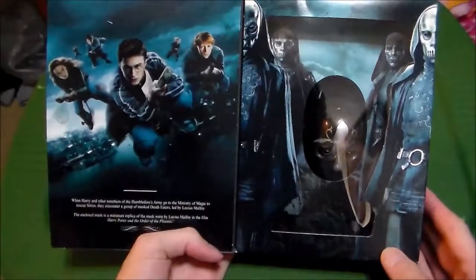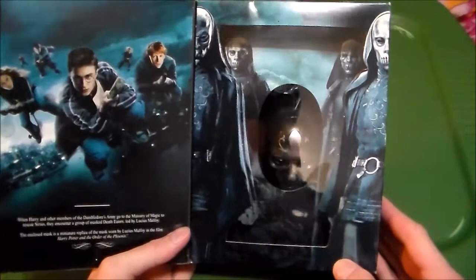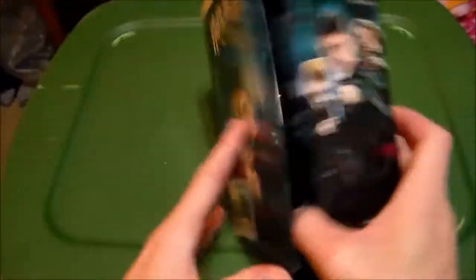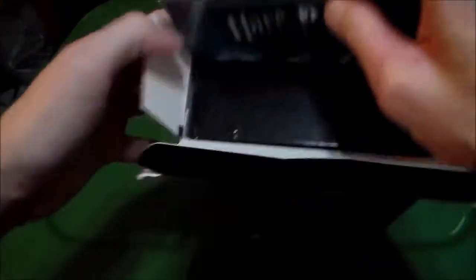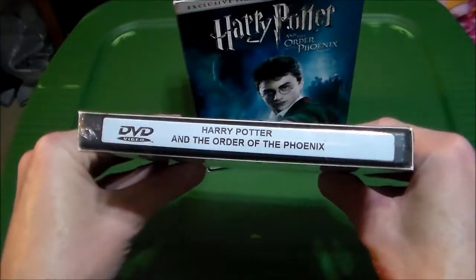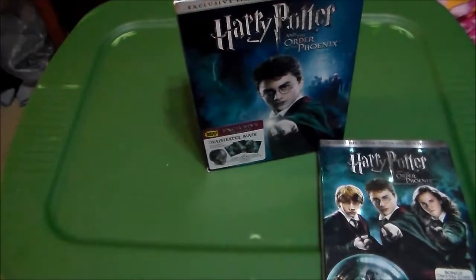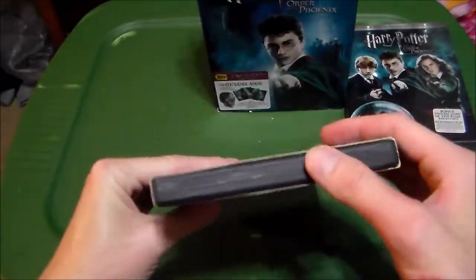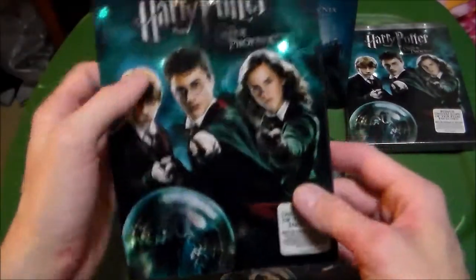It's got a flap that you open up. Nice picture of the kids flying to the Ministry to attempt to save Sirius. And there's a nice shot with the mask in it. This was already open when I got it, unfortunately. But the movie itself is completely sealed, which is pretty badass. I have another copy here that is opened — this was my old copy when it first came out on DVD. I bought this and watched the heck out of it.